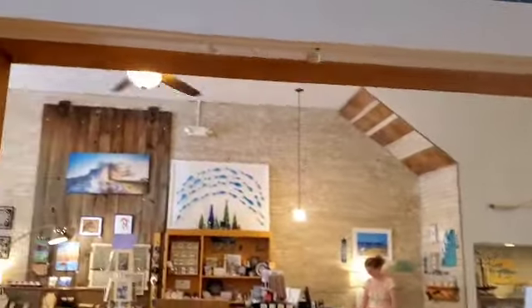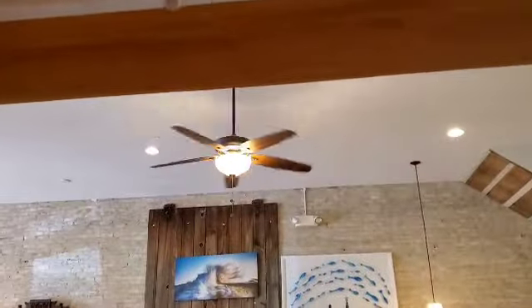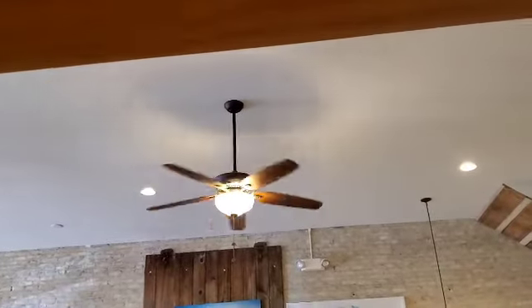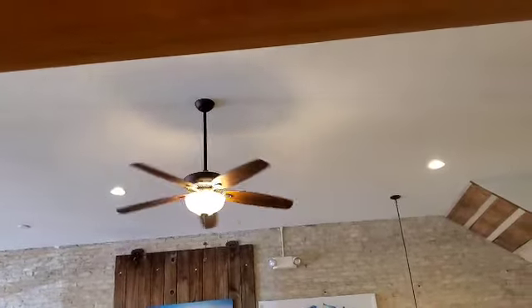Hey guys, I'm at this art store and we got these ceiling fans here. So in here, there's just a Hampton Bay Langston. Nobody really talks about this fan. I think it's kind of a nice one.